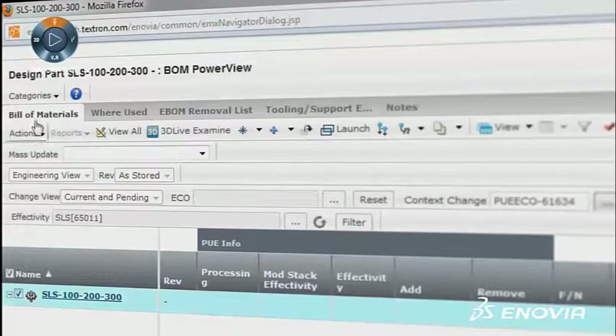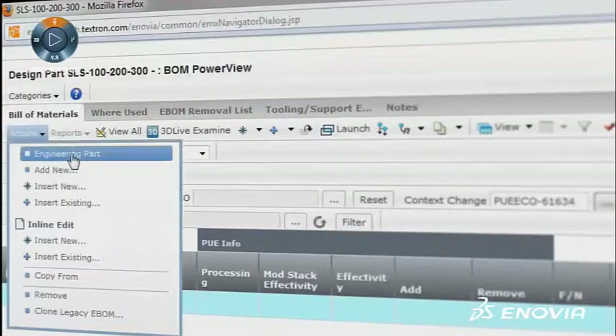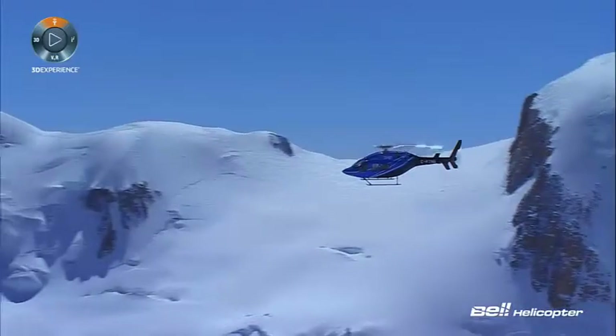All use Inovia to access our product information. Inovia serves all of our sites around the world, anywhere from India to Singapore to Mexico, the U.S. and Canada.